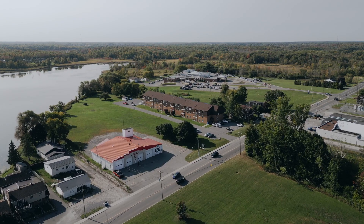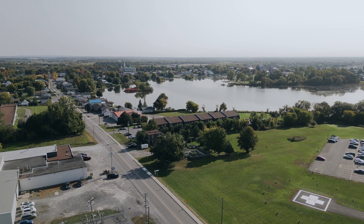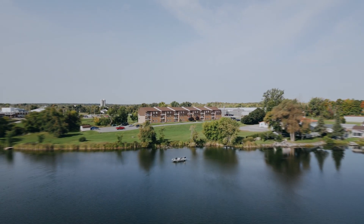If you've been looking for a picturesque living experience, then why not make 220 Kenyon Street, Unit 101, in beautiful Alexandria, your happy place?